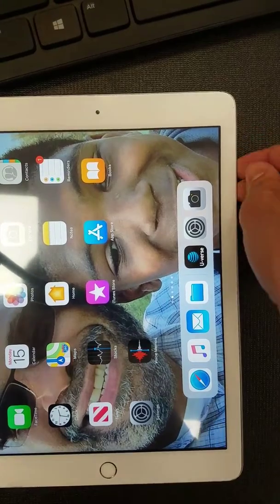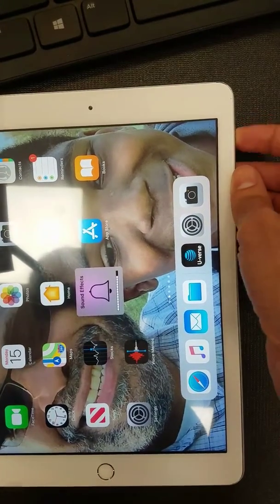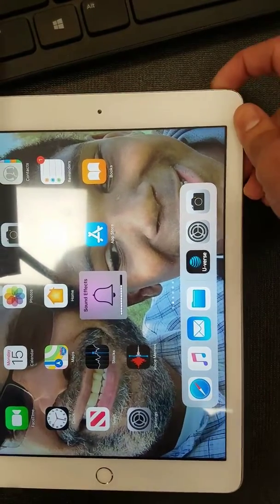Let's check the buttons. Volume up. Volume down. Lock button.